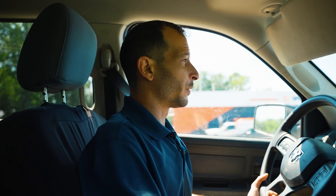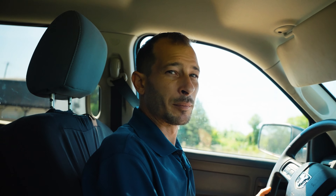On our way to Barrie, Ontario — beautiful Barrie, Ontario — to check out a beautiful pond.